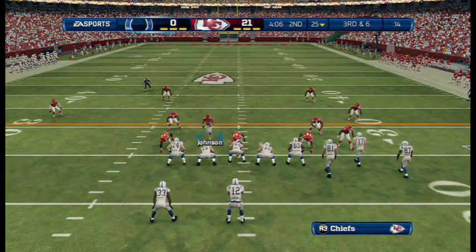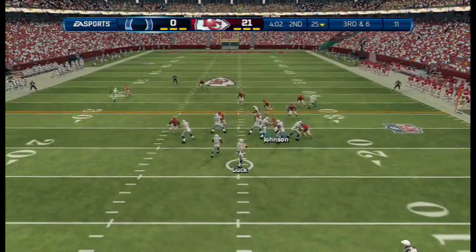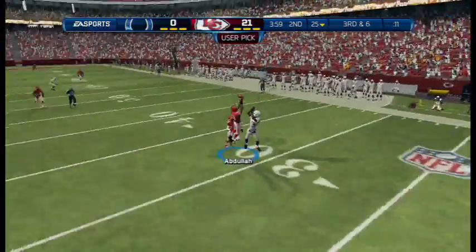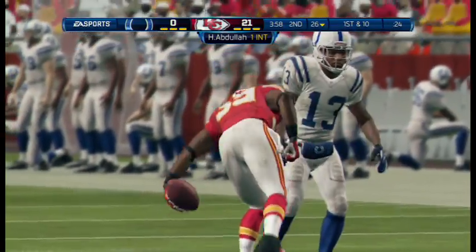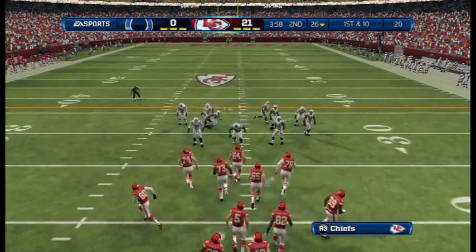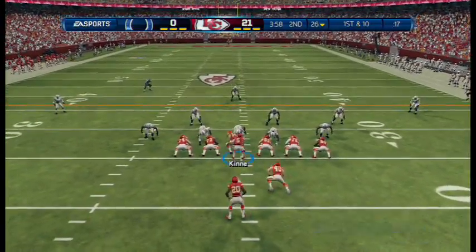Nickel formation here for the defense. Third down and six. Launching it deep — that's an interception. Nice tackle. That's just a terrible decision by the quarterback. He's got to know when you're in a situation like this, you just cannot make that type of pass.